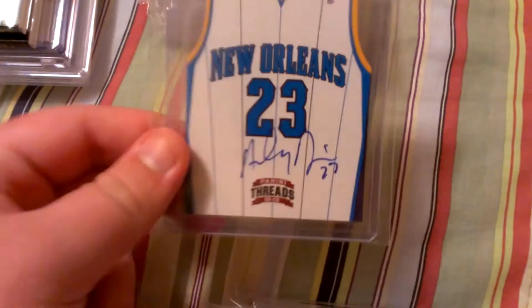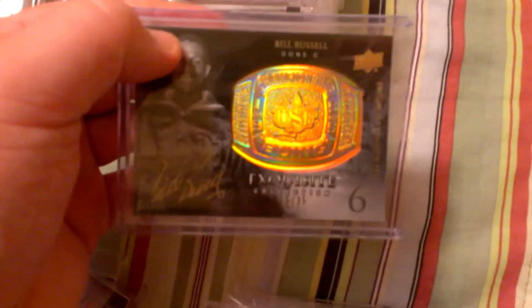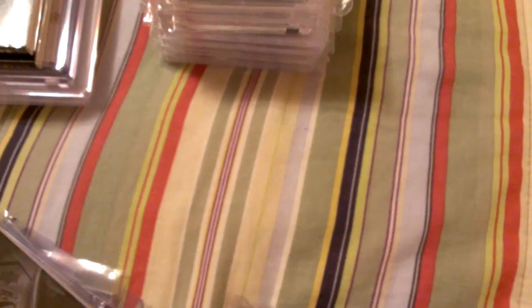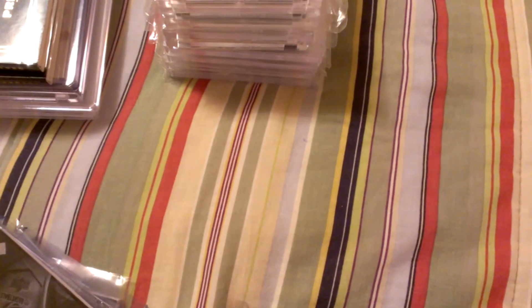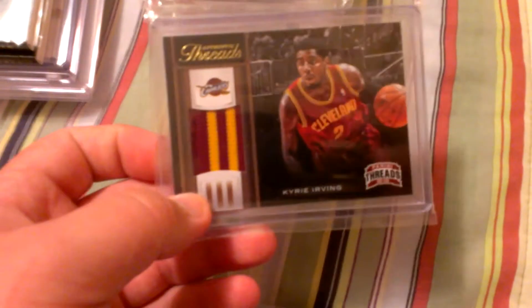Blake Griffin auto. Another Blake Griffin auto. Anthony Davis rookie auto. Bill Russell autographs. And I also have another Bill Russell autograph right here — if you're interested, let me know. Kyrie patch to 25. Kyrie Irving autograph from Timeless. Tim Duncan and Robert Parrish dual autograph.